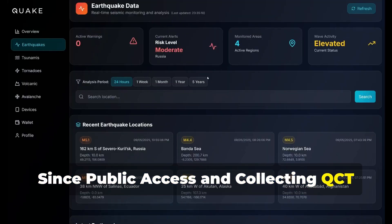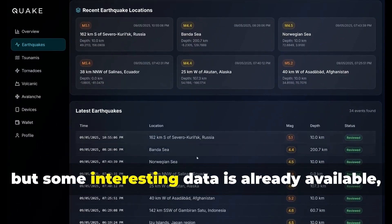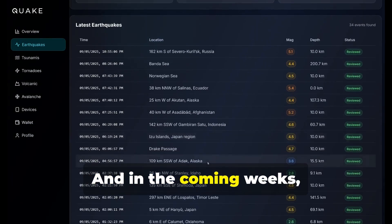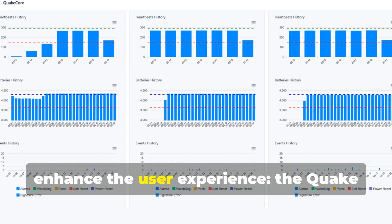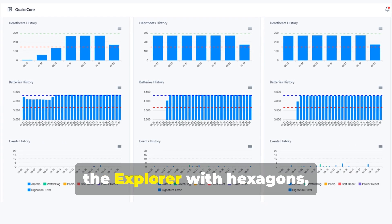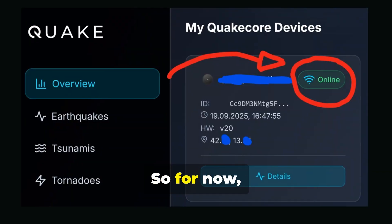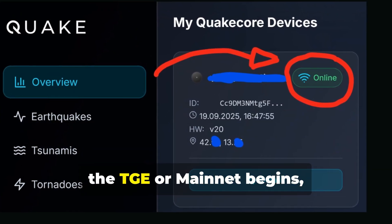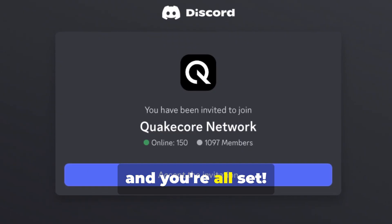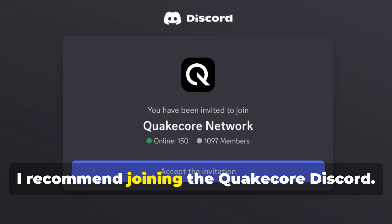Since public access and collecting QCT tokens is now live, the dashboard isn't 100% operational yet, but some interesting data is already available, such as the API for many global sensors. In the coming weeks, important tools will be released to enhance the user experience: the QuakeMiner's battery level status, alarm graphs showing what the QuakeMiner has recorded, the Explorer with Hexagons, QCT testnet token claim, and much more. For now, to get the largest possible airdrop when the TGE or mainnet begins, make sure your device is online and assigned to your location. To stay up to date on wallet or NFT protection or other news, I recommend joining the QuakeCore Discord.